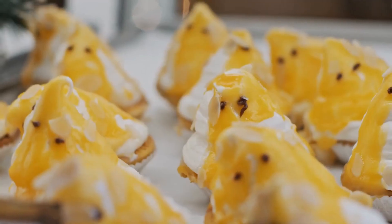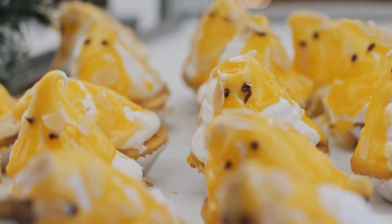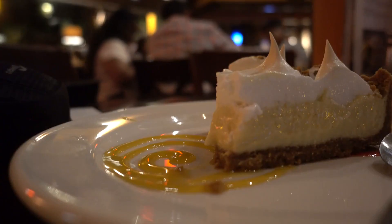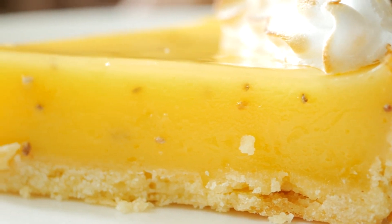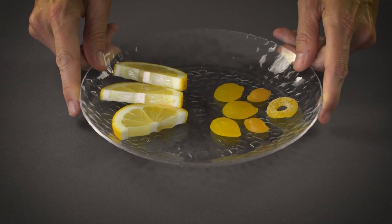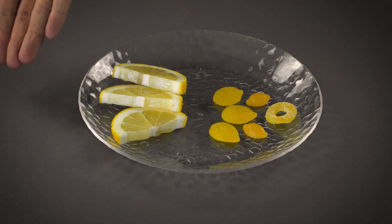Lemon Bars. Lemon bars are another dessert that get unfairly maligned, perhaps because they're often one of the more disappointing offerings at a bake sale. But with the right recipe, it can transform from a stodgy nightmare to something wonderful, with a flaky shortbread crust and a tart, lemony curd on top. While some of this depends on your personal taste, many argue that the best lemon bars are ones that go a little easier on the sugar than tradition. So be prepared for something zingy.